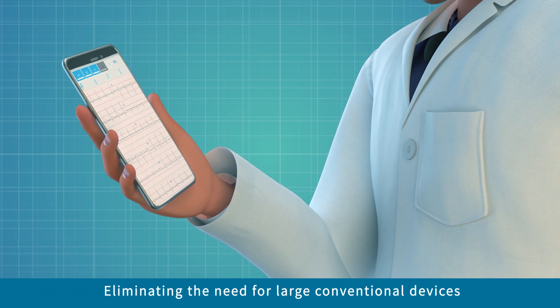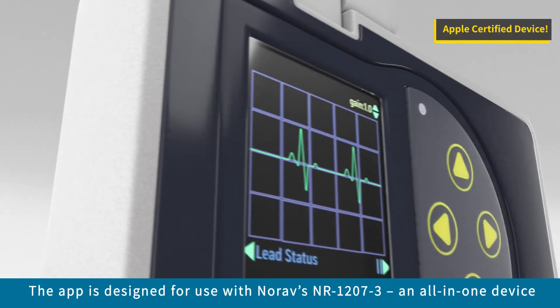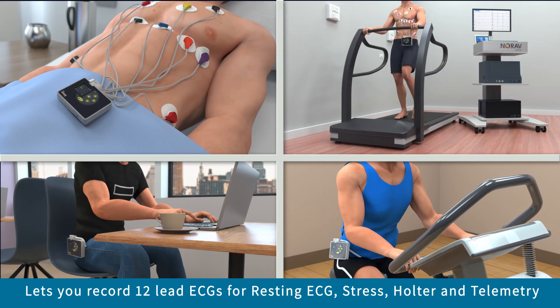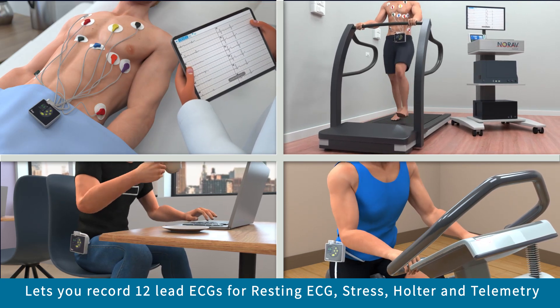Norav's mobile app eliminates the need to use large conventional devices. The app is designed especially for use with Norav Medical's NR12073, an all-in-one device that lets you record high-quality diagnostic 12-lead ECGs for resting ECG, stress, holter and telemetry.